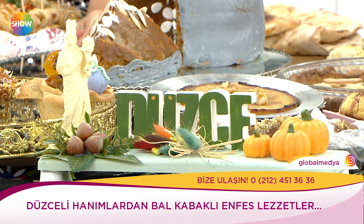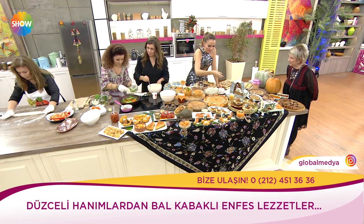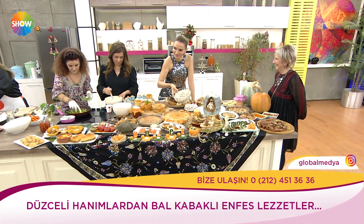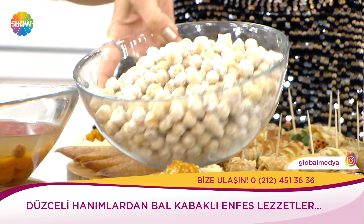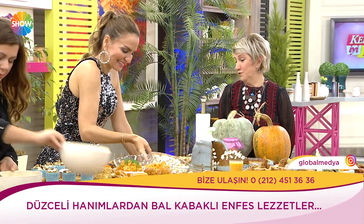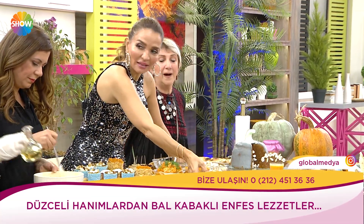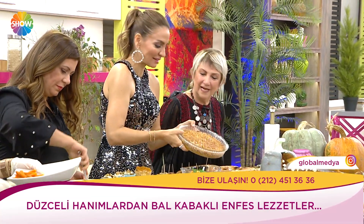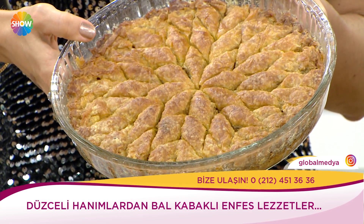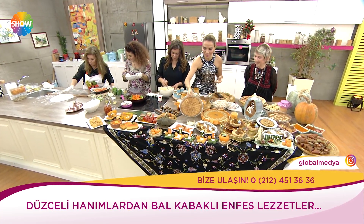Kabaklı tatlılar, içi fındıklı kurokan var. Fındık da bizim memleketin meyvesi. Bu damat şekeri — eskiden böyle bir şekerleme olmadığı için damatlar evlendiğinde güç ve kudret vermek üzere sunulur. Kabaklı baklava — hamurunda kabak var, içi kabak dolu, cevizi var. Her şeyin hamurunda kabak var.